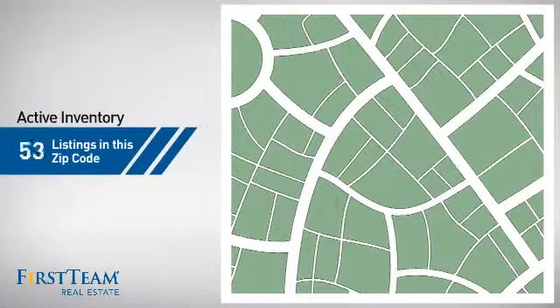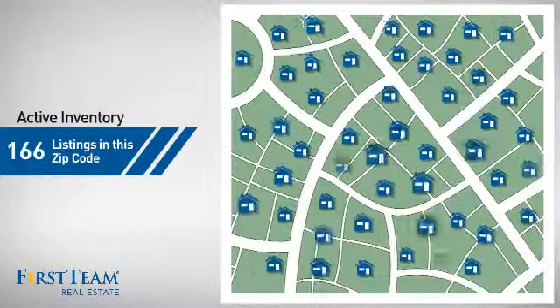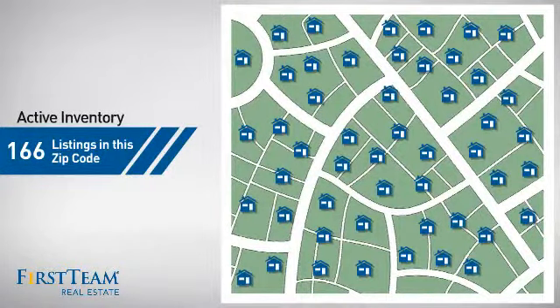Wondering how it stacks up against the competition? There are now just under 170 homes on the market within this zip code.